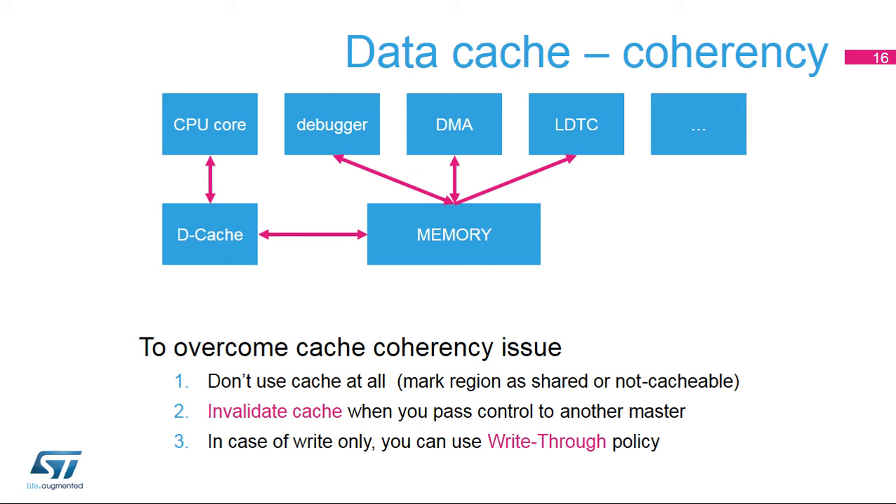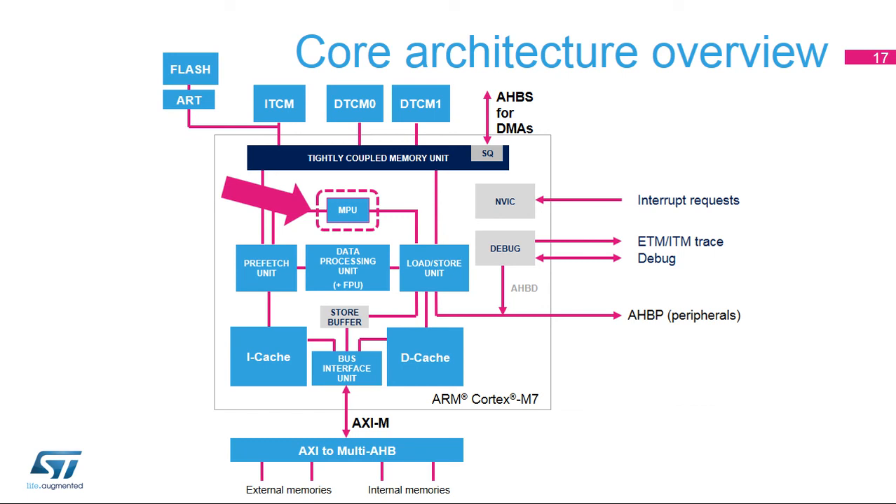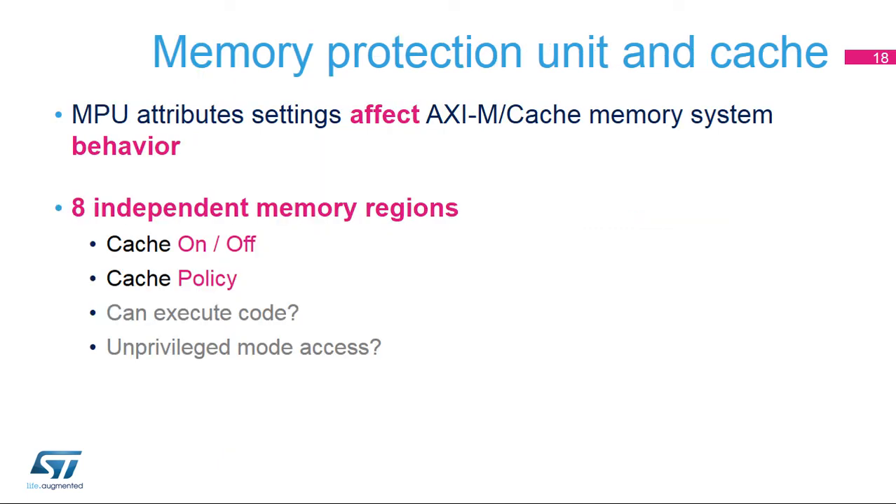The third solution is to use a write-through policy for write-only memory buffers where the CPU is the data producer. In the Cortex-M7 core, the Memory Protection Unit or MPU is used to configure the behavior of the cache controllers and the AXIM interface and force access rules and separate processes. The MPU in the STM32F7 microcontroller offers support for eight independent memory regions with independent configurable attributes for access permission (read-write in privileged and/or unprivileged mode), execution permission (executable region or region prohibited for instruction fetch), and cache policy.